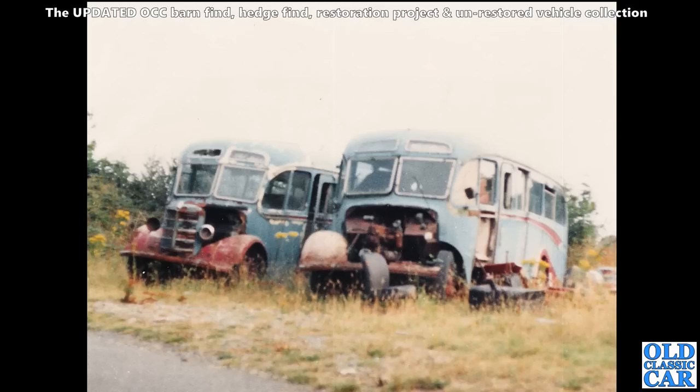I've got a feeling at least one of them went on to be restored - they did disappear after a few years. They belonged to Richards of Cardigan.